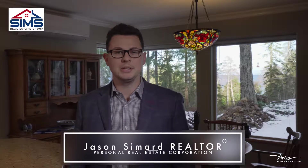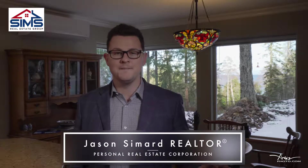This is Jason Simard with the Sims Real Estate Group of RE/MAX Nanaimo. Very excited for this gorgeous spacious three-bedroom two-bathroom rancher in beautiful Nanus Bay. Check this one out.